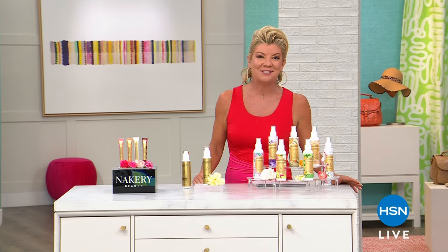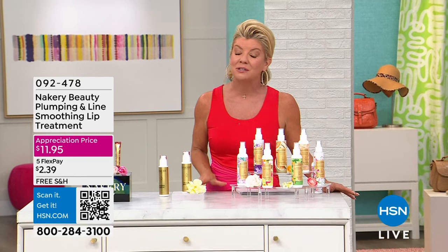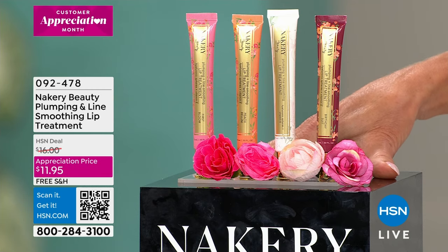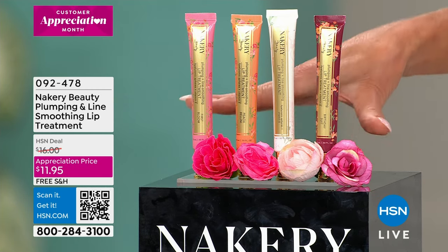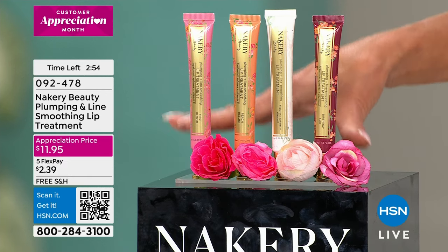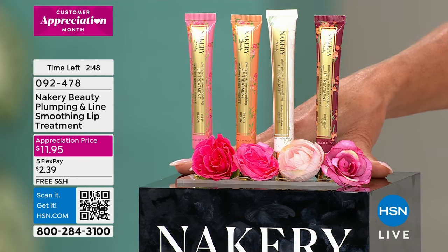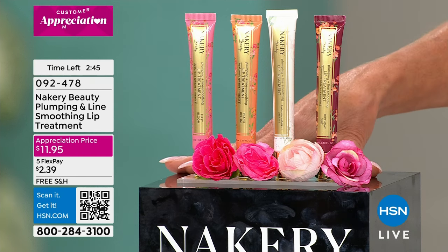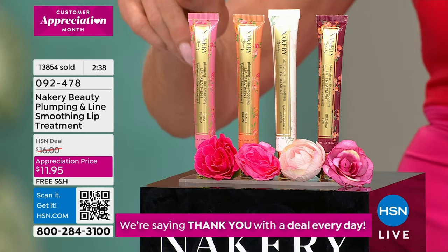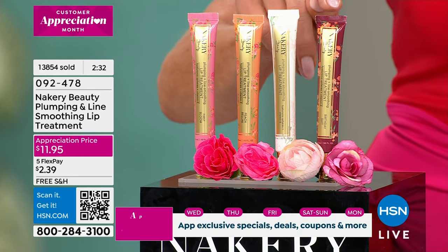I hope you're having a wonderful Saturday. Thanks so much for joining us here at HSN — I'm your host, Lynn Murphy, and we are delighted to be celebrating our second anniversary of our exclusive clean line of beauty called Nakery. When you talk about lip products specifically, it's so important that it's clean beauty because you're practically ingesting it — you're putting it on your lips. These have been a customer pick at the original HSN price of $16. Today: $11.95, free shipping and handling, five flex payments — it's $2 and change.